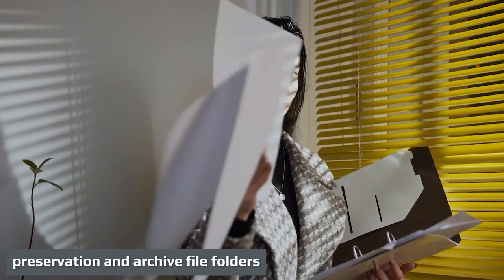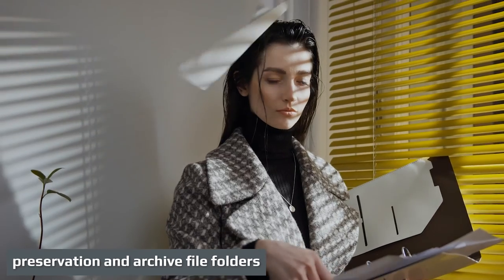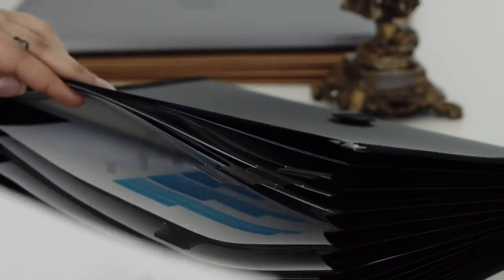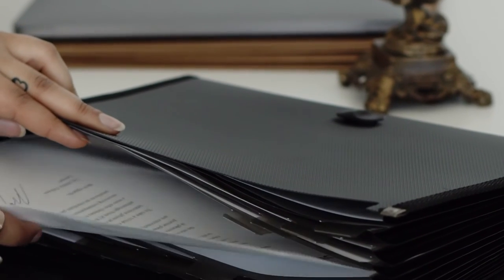File folders used in preservation and archiving for the National Archives are also manufactured in both legal and letter sizes. These folders are the same size as their everyday counterparts, with the legal folder measuring 3" wider than the letter size.